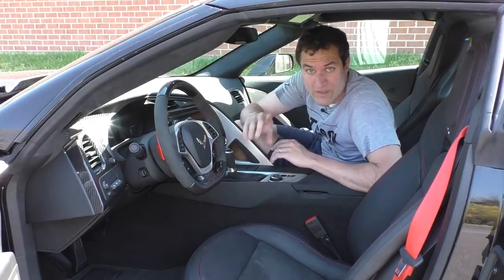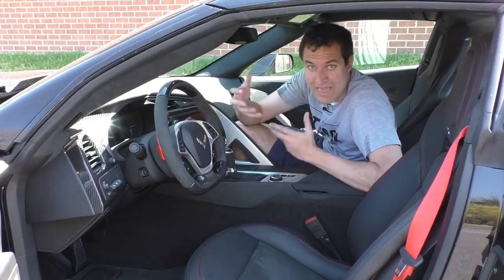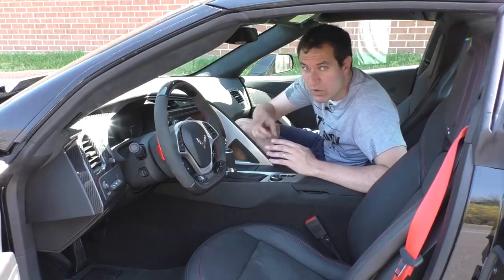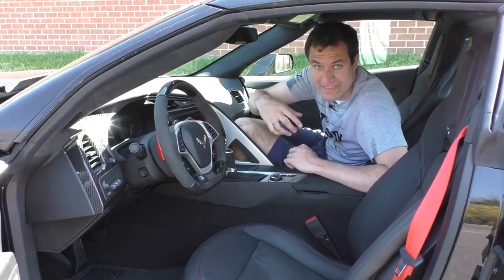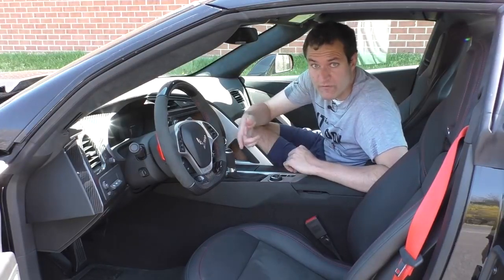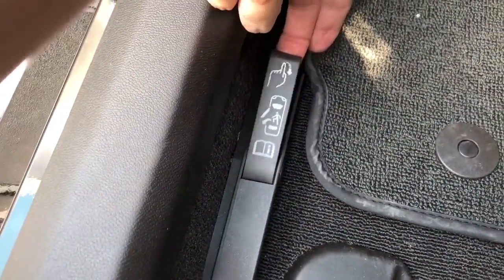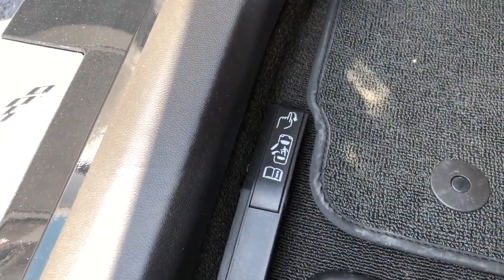Moving on, I'm going to show you some of the other quirks and features inside the ZR1. I did a review of the Corvette Z06 and covered a lot of this stuff, so I'm going to skip over some of what I covered there. I'll start with the doors. To get out of a Corvette, most people don't know this, but there's not a door handle — you push a little button, it's an electronic release, and it lets you out. But if you're driving along and your battery dies, there's a manual release on the floor in the driver or passenger footwell. I really like the manual releases in these Corvettes, though the instructions are like hieroglyphs.